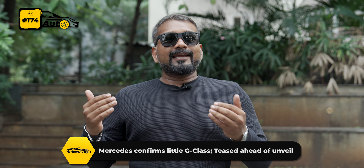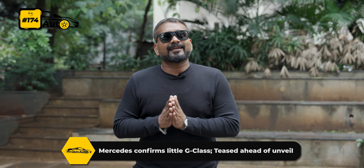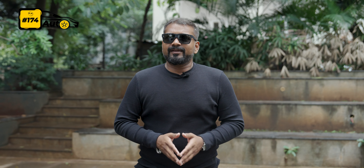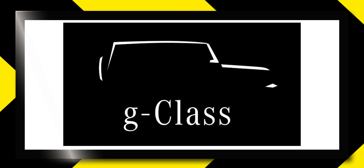Mercedes will be coming out with a compact G-Wagon in the future, and Mercedes has confirmed it by calling it the 'little G'. This car will be based on the G-Wagon platform but the form factor will remain compact, and the price point will also be below the G-Wagon. We think the Land Rover Defender is going to be its rival, but we will just have to wait and watch what technical features and details emerge.